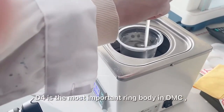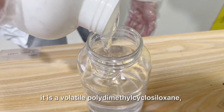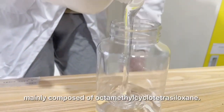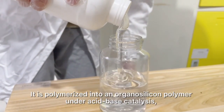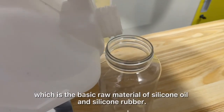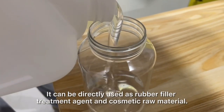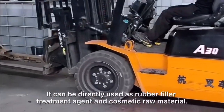This is the most important ring body in DMC. It is a volatile polydimethylcyclosiloxane, mainly composed of octamethylcyclotetrasiloxane. It is polymerized into an organosilicon polymer under acid-base catalysis, which is the basic raw material of silicone oil and silicone rubber. It can be directly used as rubber filler, treatment agent, and cosmetic raw material.